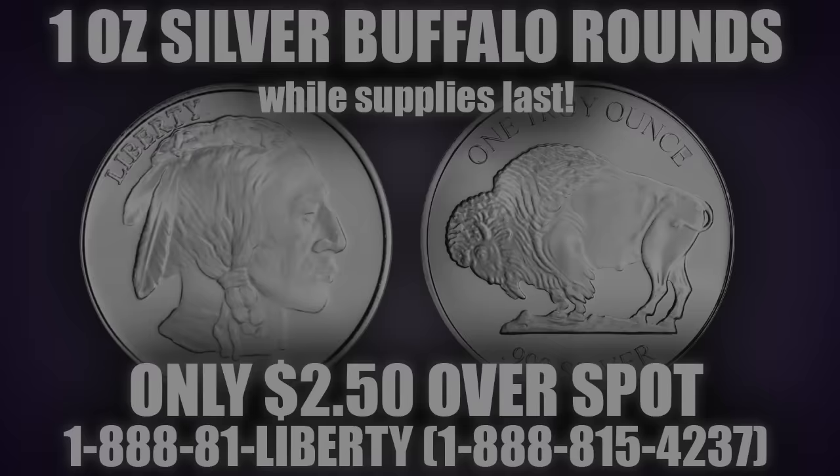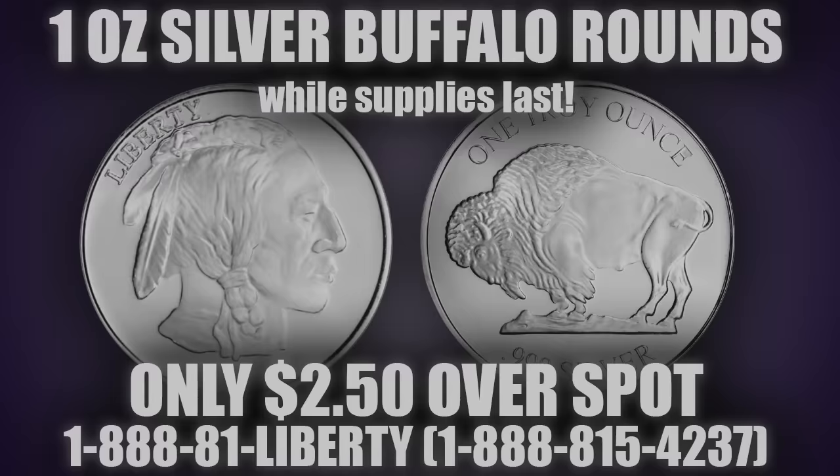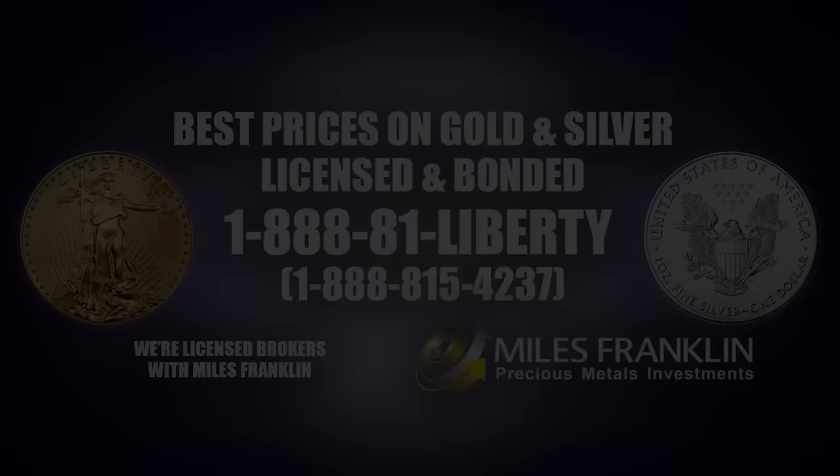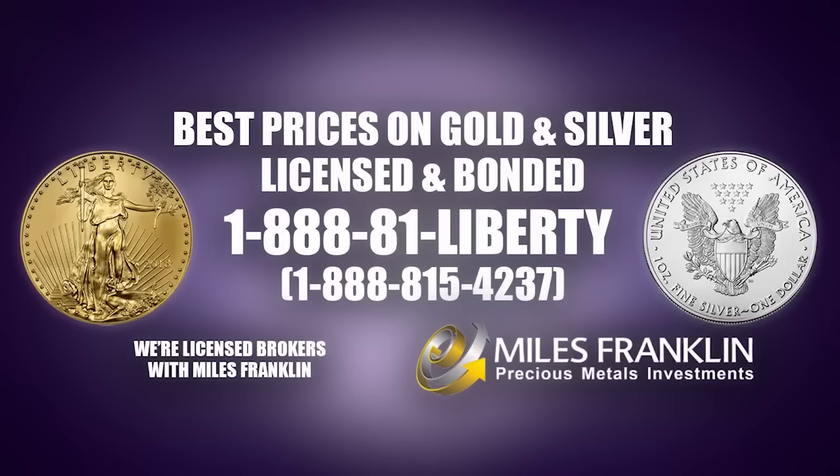And for your choice silver rounds, you may choose between the iconic silver buffalo round, made by various private mints across the U.S., and the silver Asahi round from Japan. Both 3-9's fine, both 20 to a tube. The Asahi rounds are also IRA eligible. If you'd like to learn more about a precious metals IRA, call us and we'll be happy to help. To order, call us at 1-888-81-Liberty, that's 1-888-815-4237. We're available after hours and on weekends.